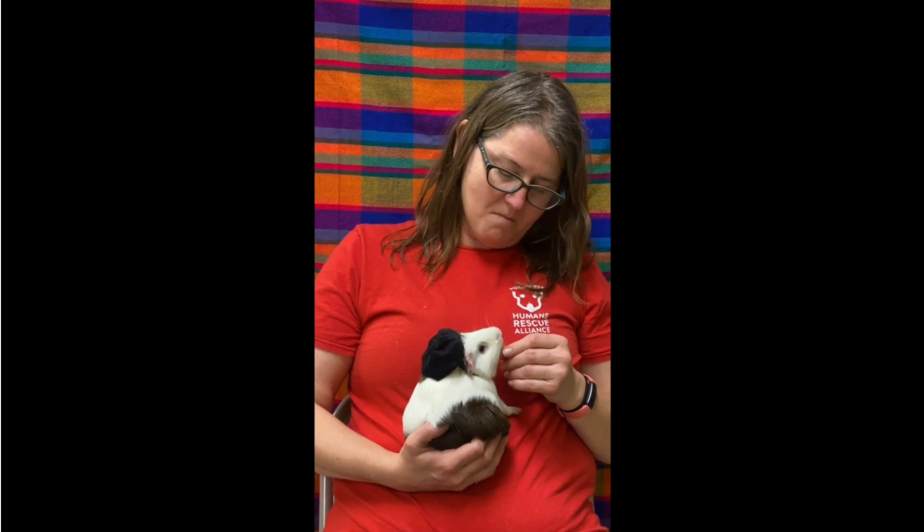Some fun facts about guinea pigs: they are born after a two-month gestation or pregnancy. They're born fully developed — their fur is all in, they have their eyes open, they're ready to move around, and that also means that within about three weeks they're ready to mate.